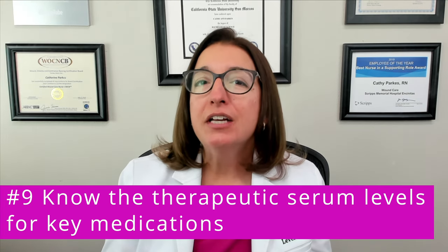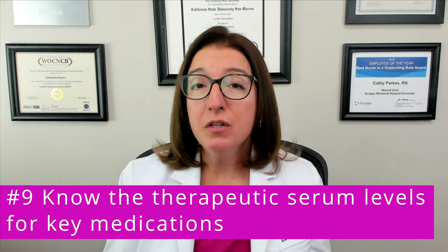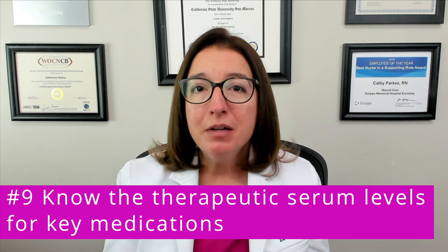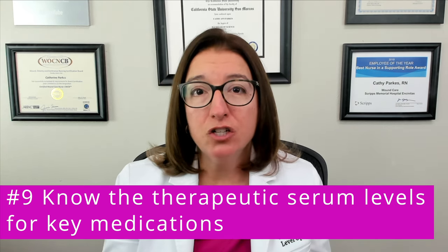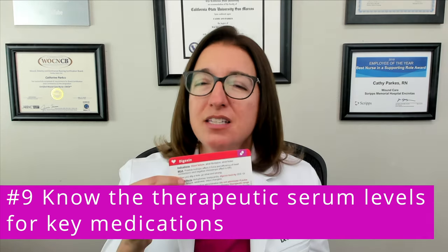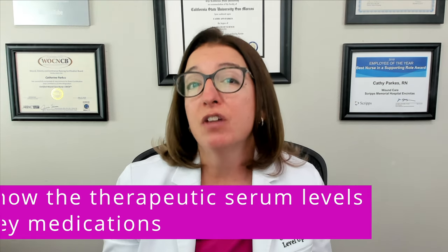Number nine: know your therapeutic serum levels for key medications. Medications I would definitely know these levels for include digoxin, lithium, theophylline, and phenytoin. I go over these ranges in the videos that cover those medications, and you can also find these ranges in our pharmacology flashcards as well as our lab values flashcards.